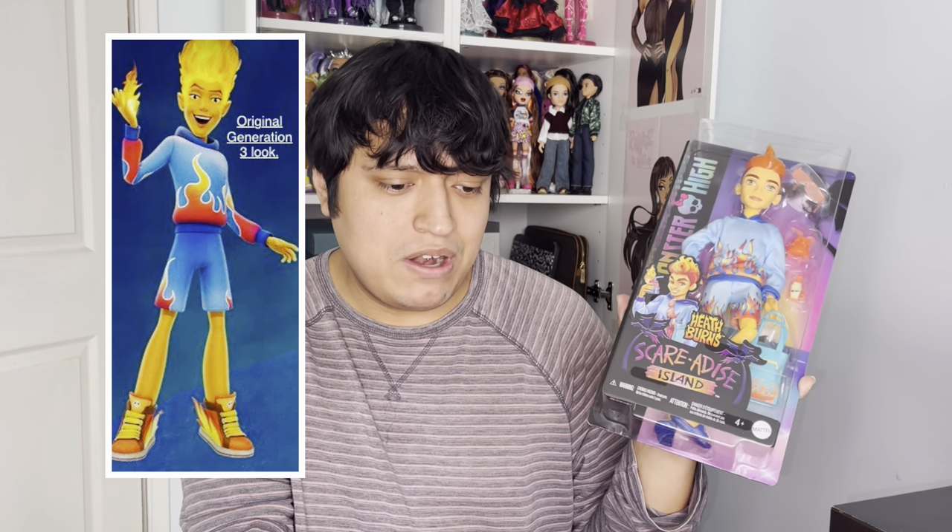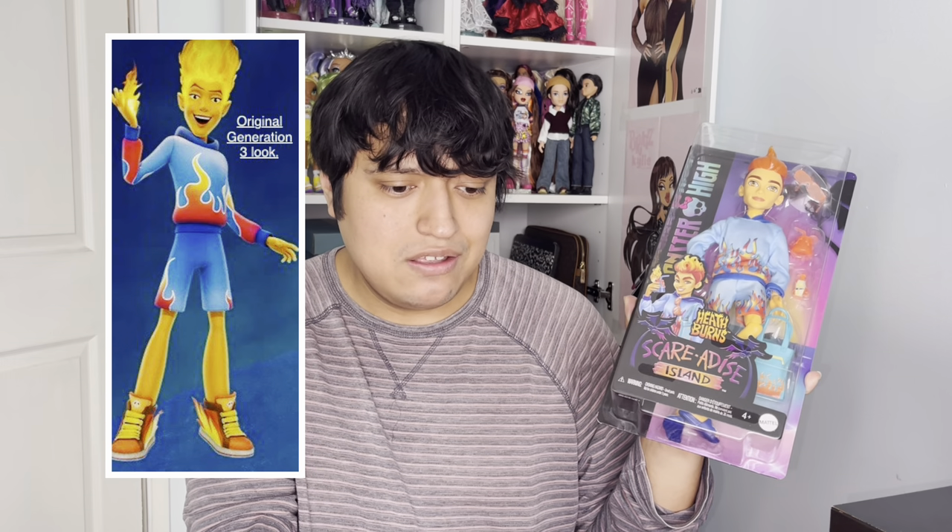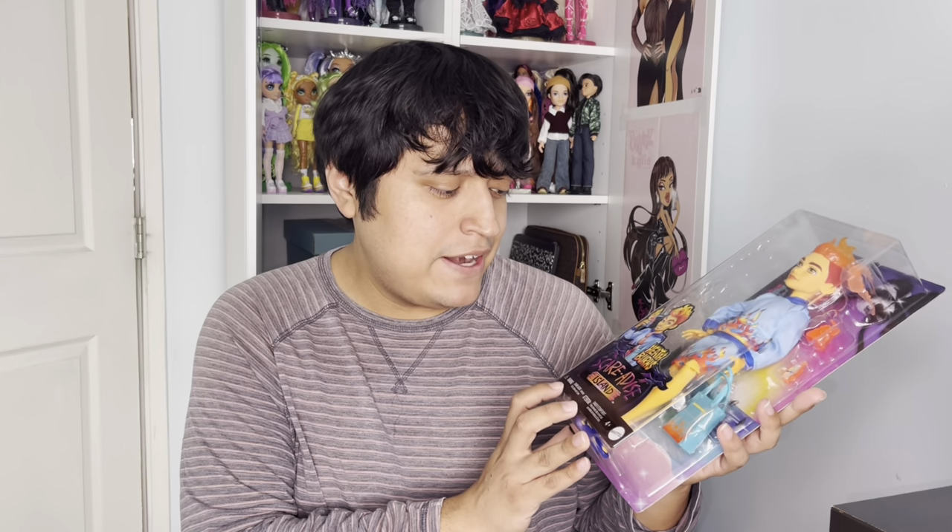I have a soft spot for all the male dolls. I already have Deuce and Claude from G3 Monster High, so Heath Burns is the third male doll I'm adding. His OG look is pretty much what he'd wear, except he'd be wearing blue sneakers instead of the blue sandals — I wish they'd just included the sneakers since it would be a much better match to what he normally wears.